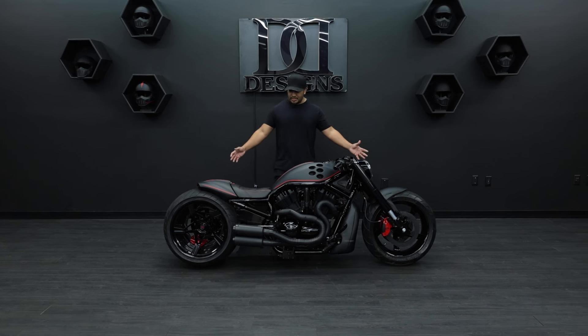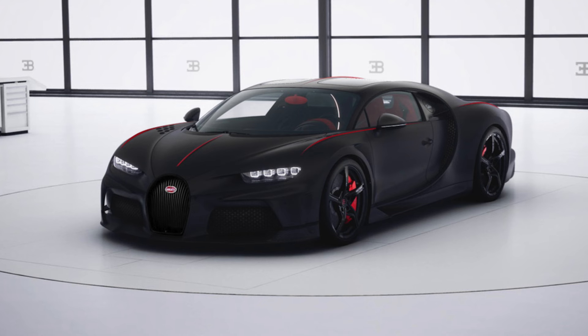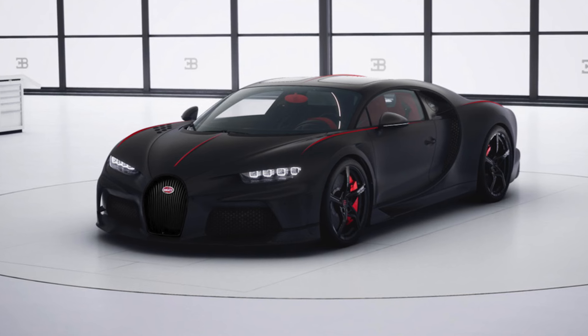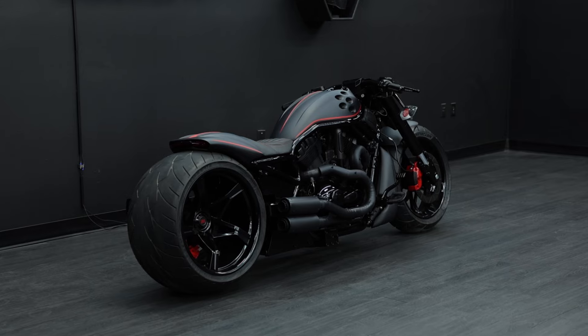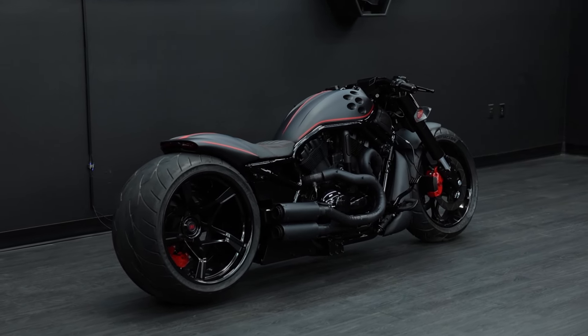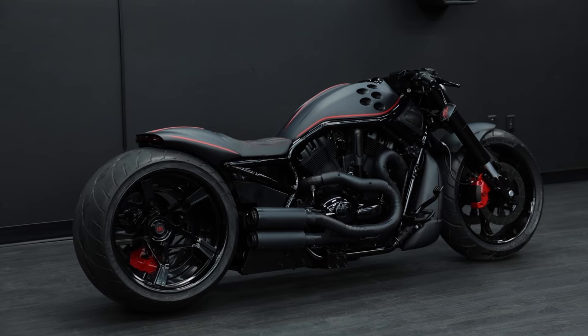Hey everyone, Devin with DD Designs. This is our Ecstasy build, built to match our customer's one-of-one Chiron Supersport. This customer came out of UAE about eight months ago and commissioned us to build a custom motorcycle to match his Bugatti. We're really honored and proud to be able to build such a machine.